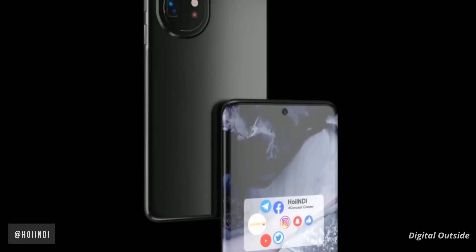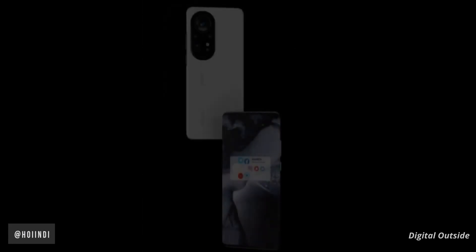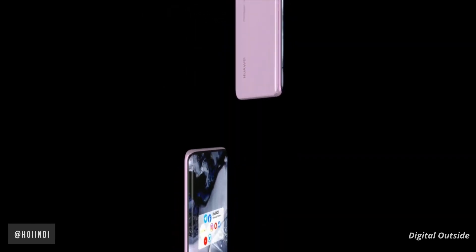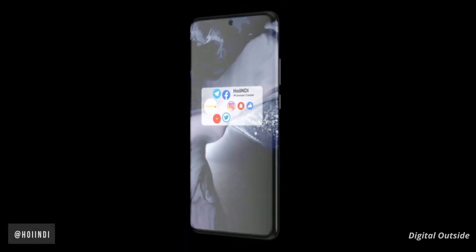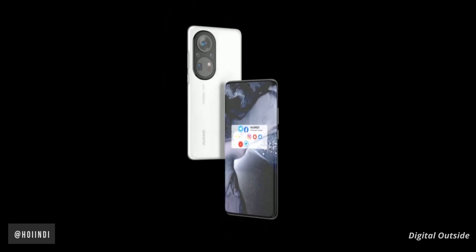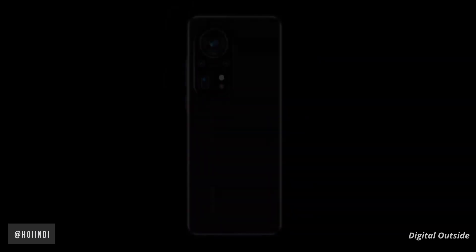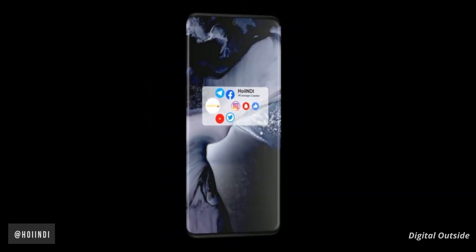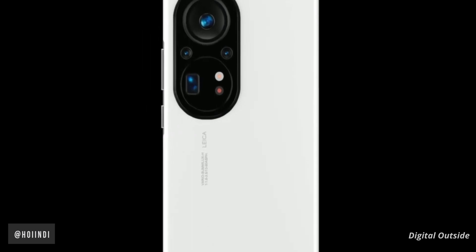According to the leaks, the Huawei P60 Pro will not have much change in appearance. It still follows the design of the double ring lens, but the layout on the lens module has changed and the body color is a rose-red design. The screen uses a four-curved screen, making the body look more rounded and younger. After years of experience, Huawei's industrial design capabilities now look quite similar to Apple's design.